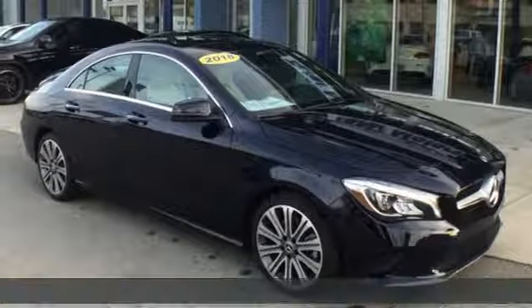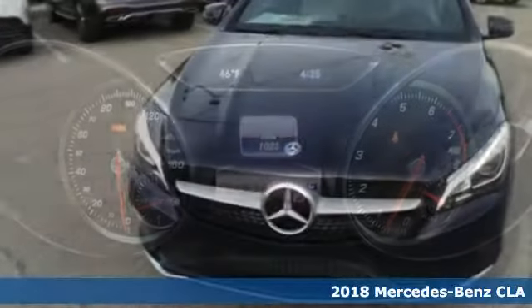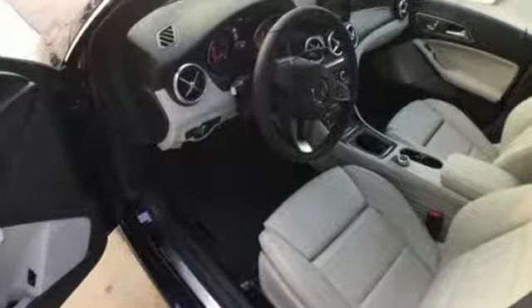It's a 2018 Mercedes-Benz CLA — show-stopping style and performance. The design expertly reduces drag, wind noise, and cuts fuel waste. Collect more savings at every traffic light with the Eco Start-Stop system.